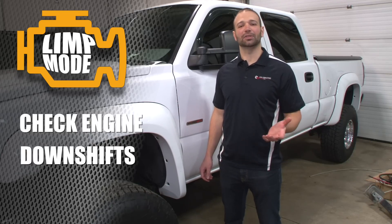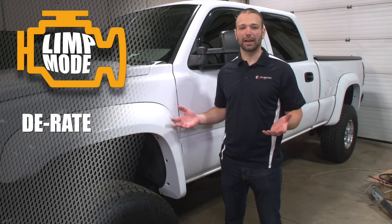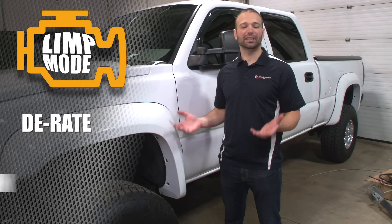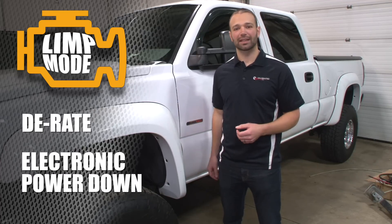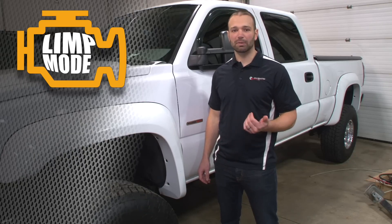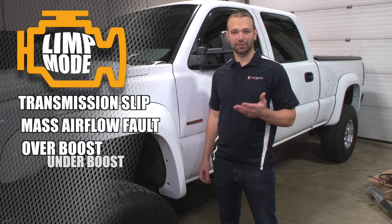There's a bunch of reasons why these trucks go into limp mode. And it's really not called limp mode, it's called de-rate. What that means is that the truck is electronically pulling power from you, and it's doing that to protect itself. So it sees something going on — either transmission slip, mass airflow fault, overboost, underboost, overtemp.